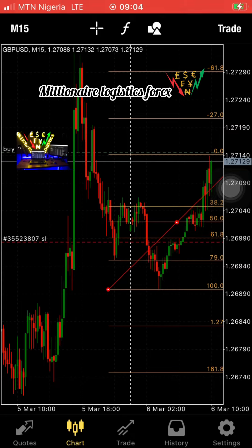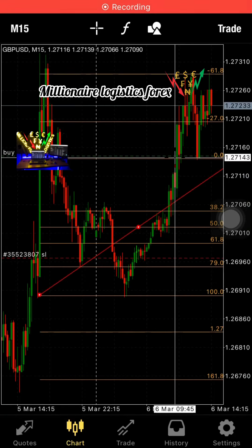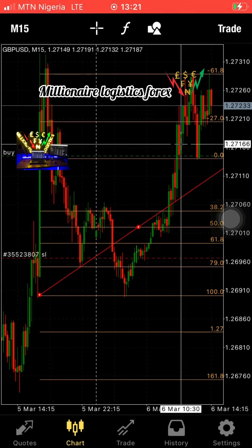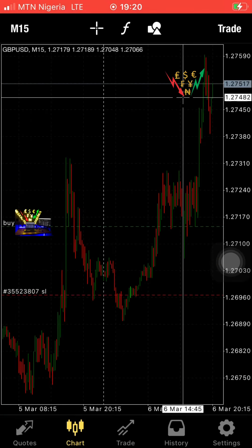I was hoping to hold the trade for a longer time. Right here you can see how the market performed. After the New York session there was a slight retracement, and then the market continued to move.